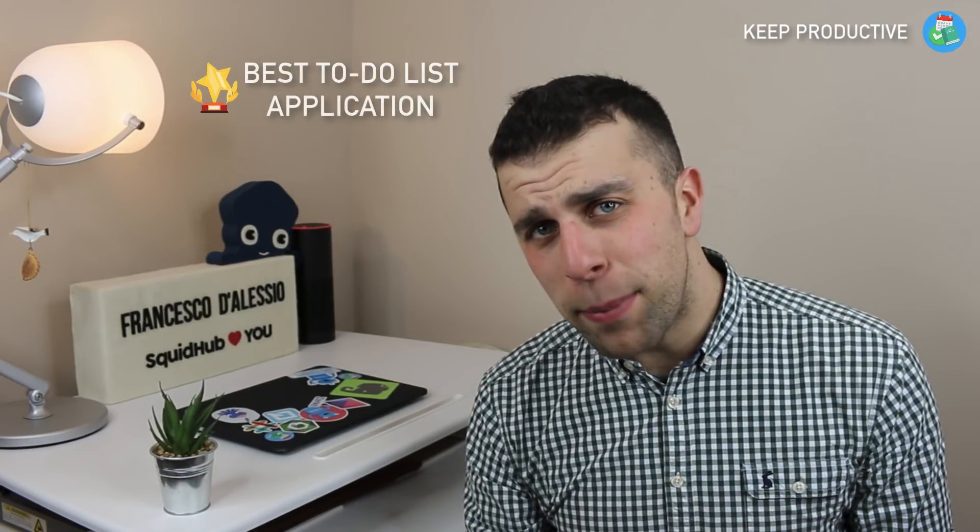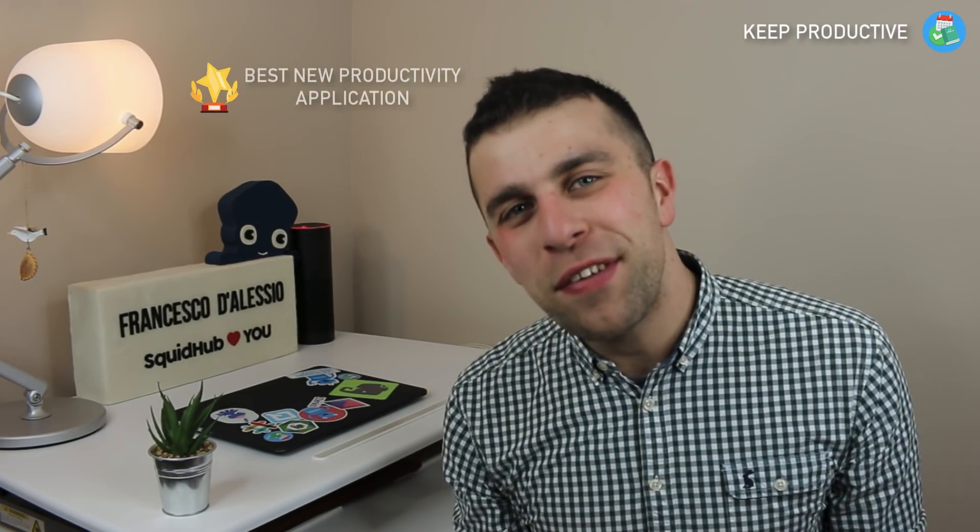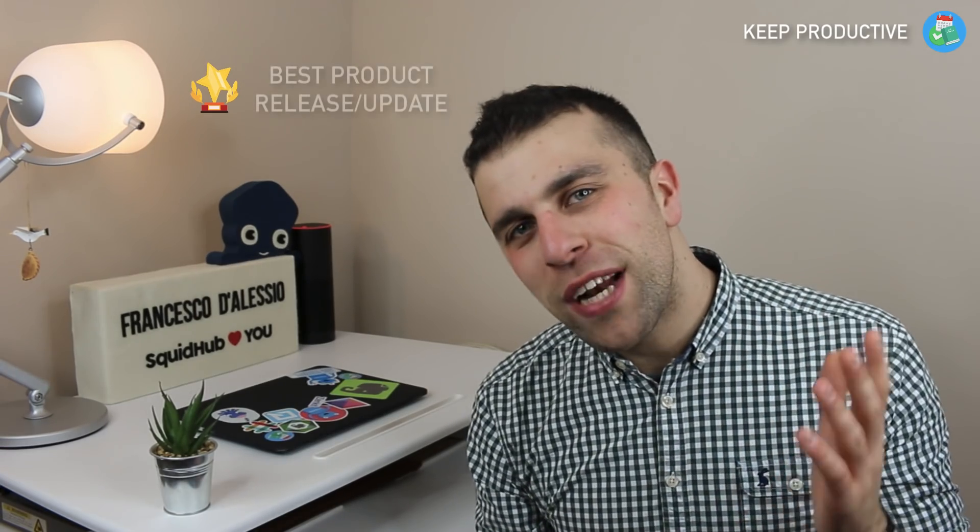Just to remind you on the award categories: we had best to-do list application, best calendar application, best note-taking app, best Chrome extension, best new productivity application, best product release/update, best Mac application, and best health or fitness application.